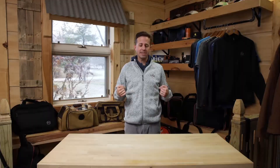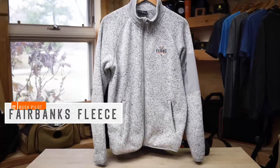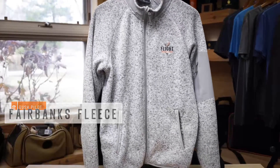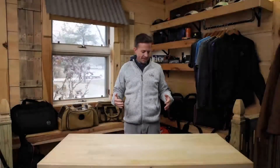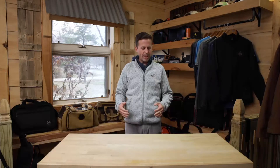Hey, this is Matt Pinger bringing you a touch and go about the Fairbanks Fleece. What we have here is the heather stone color, also available in heather obsidian. It's a great mid-layer, soft fleece material.